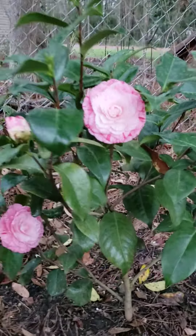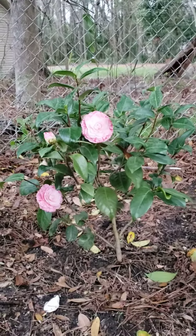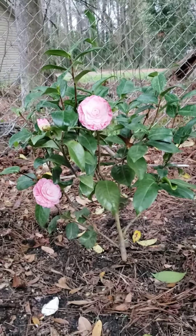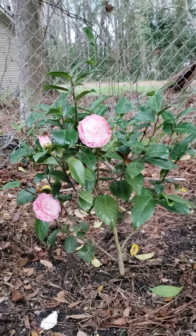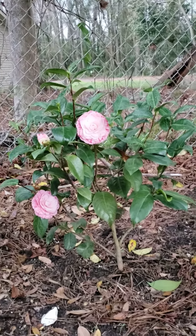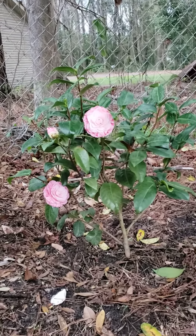Highly recommend camelliaforestnursery.com — go check them out. This is a three gallon plant, probably about 28 inches tall. Just gorgeous. Wonderful, wonderful.